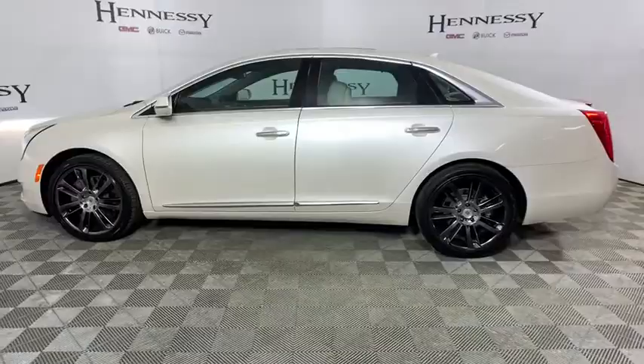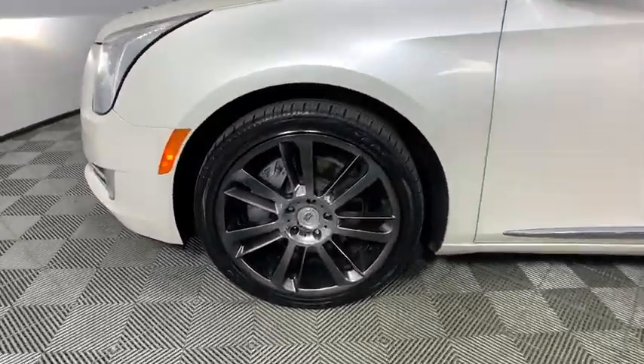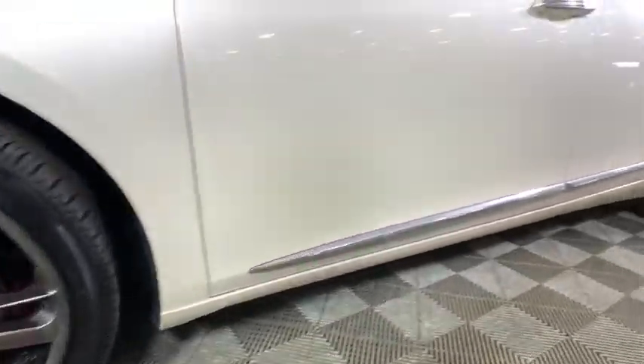Dual airbags, one owner, alloy wheels, power steering, four-wheel disc brakes, universal garage door opener, active suspension system, center armrest.